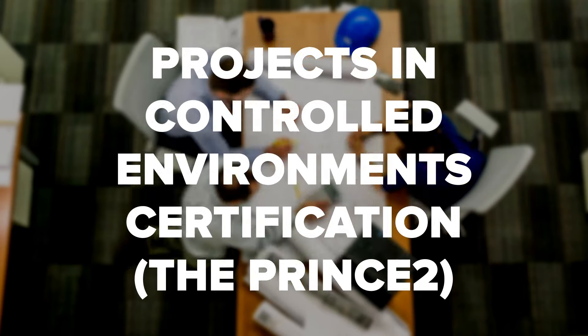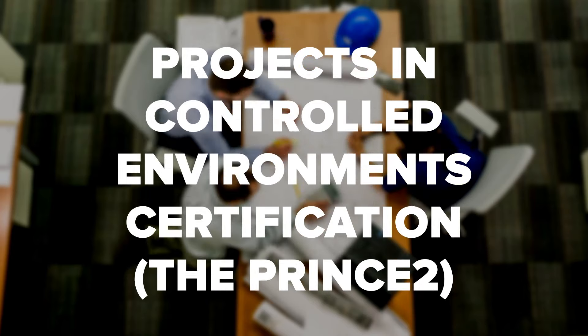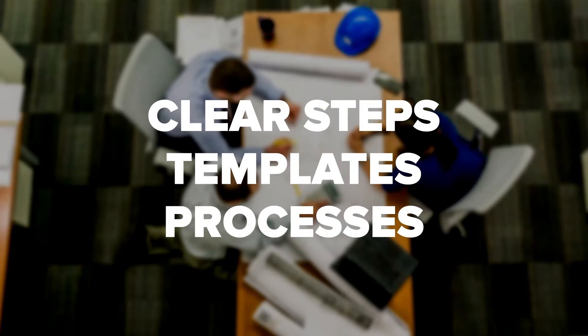What is PRINCE2? Project In Controlled Environments Certification, or PRINCE2, is primarily a process-based project management technique that provides a systematic approach to delivering a prosperous project with clear steps, templates, and processes.